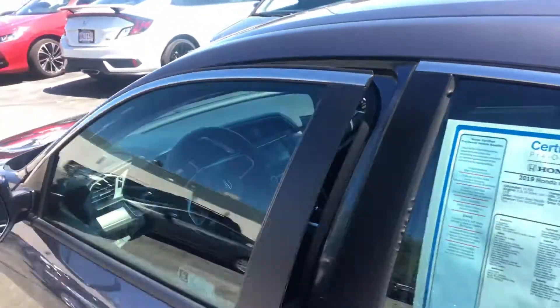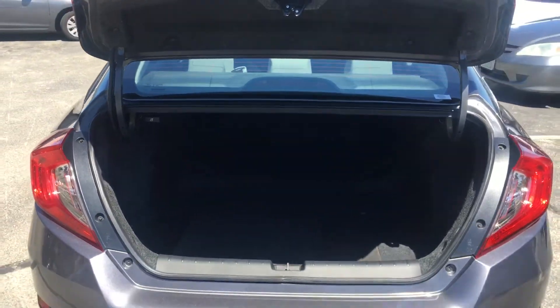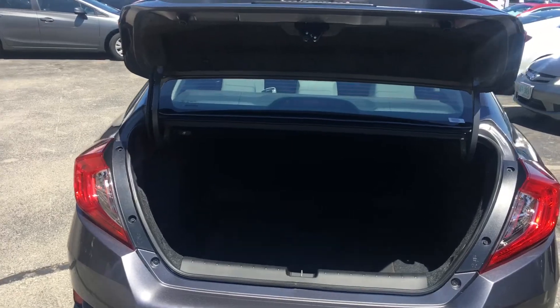I'll show you a picture of the trunk — it's a huge trunk, and you can lower the seat so you will have access to the back.